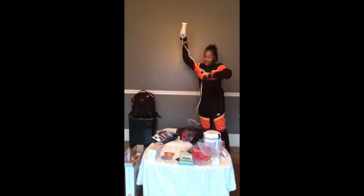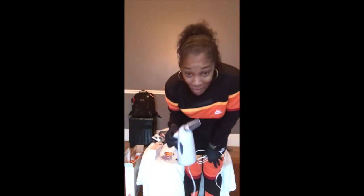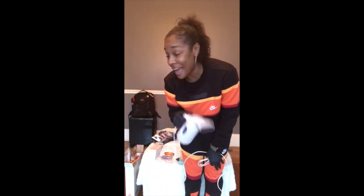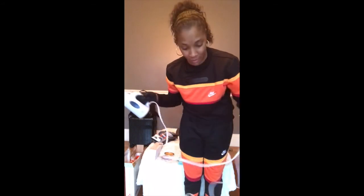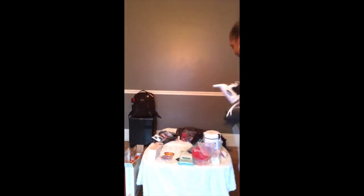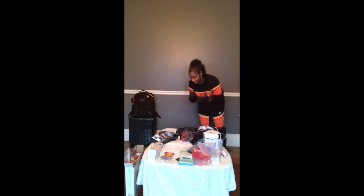Speaking of wrinkle-free — if you've worked with me or seen me, you probably bought one of these: a steamer. This helps steam everything. I hate ironing and this is fantastic to use. Within seconds it heats up and takes all the wrinkles out. It was about 20 bucks on Amazon, very light to travel with.